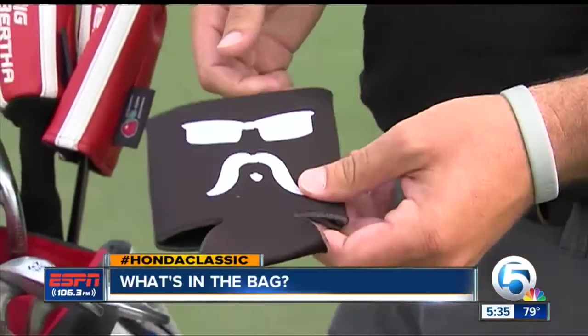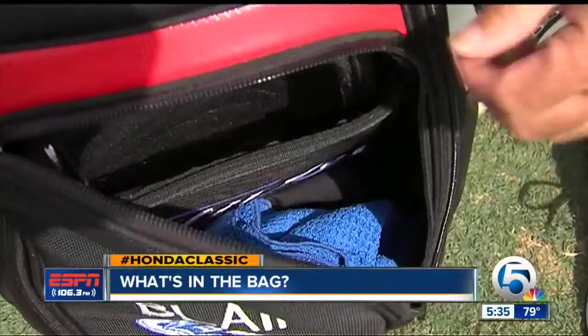Need a closet? Boom — consider it done. When it rains out, the front's packed with rain gear and sweaters. You don't want to get caught without an umbrella or a rain jacket.